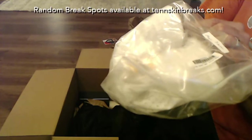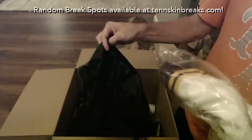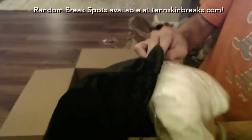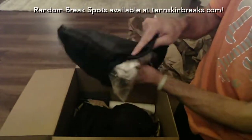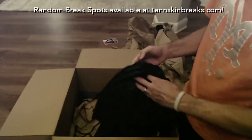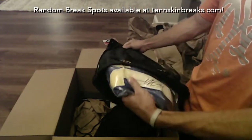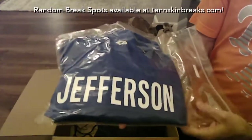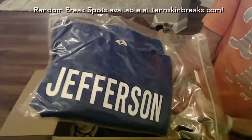It's Beckett authenticated and it's the Hardwood Collection — probably still has tags on it. That's sweet. Another J, man. This time it's going to be a Van Jefferson Rams jersey. Looks like a Nike on field too. J is the letter tonight.